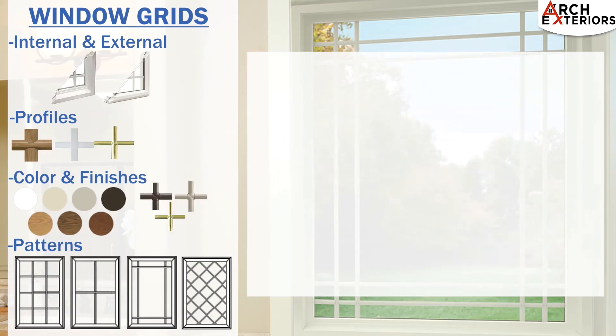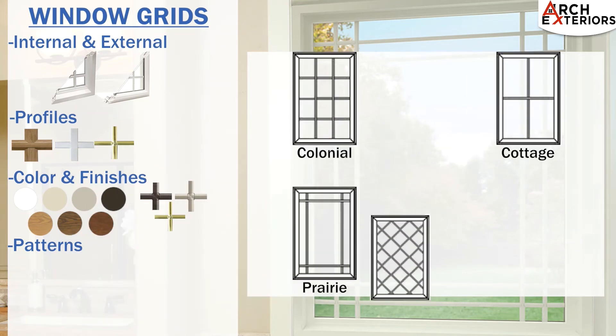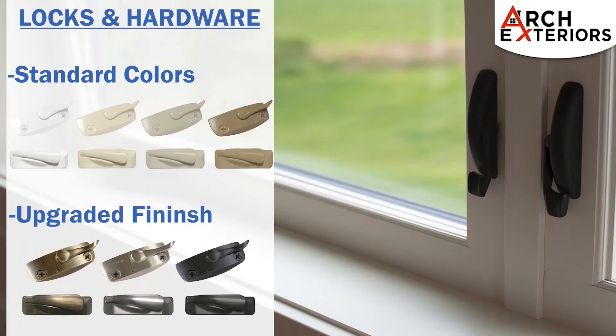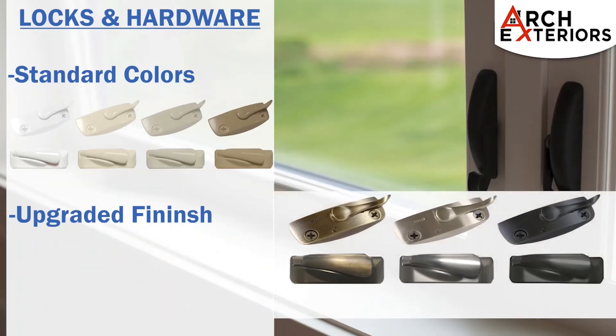Grid patterns include colonial, cottage, prairie, and diamond options. Window locks and hardware are available in standard colors which include white, beige, sandstone, and copper tone. A choice of upgraded finishes is also available, which includes antique brass, satin nickel, and flat bronze.